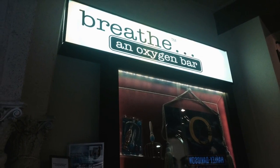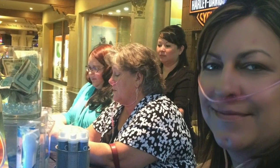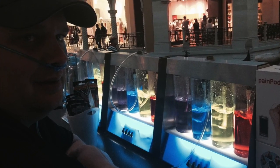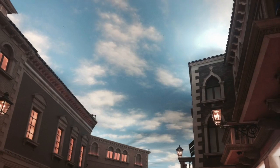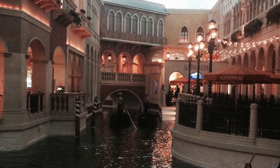Here's the oxygen bar that we went to the second day, which actually did make you feel a little bit rejuvenated for the day, so that was kind of cool — something different to try that we probably normally wouldn't try elsewhere. This was inside the Venetian, and so are these couple of photos here.